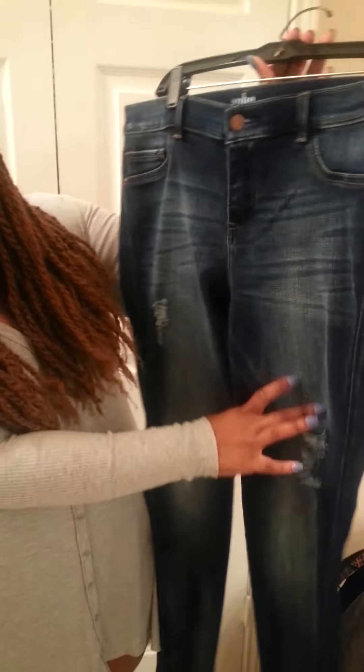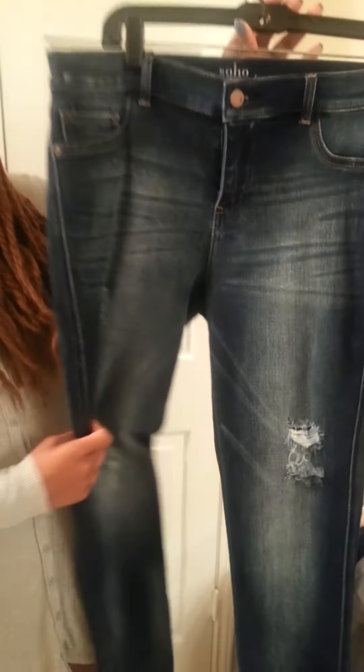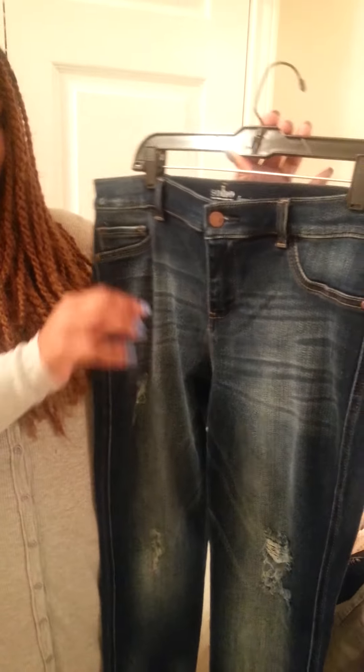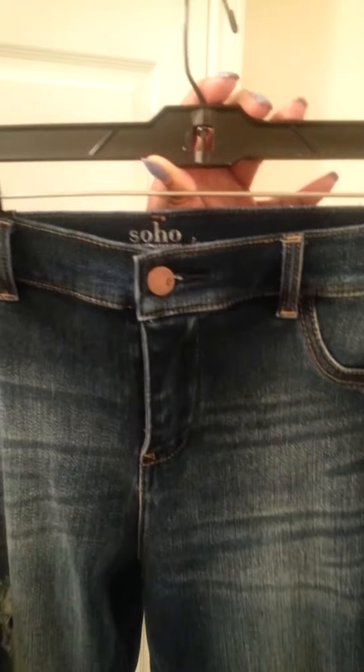The next two pairs of jeans are from New York and Company. The first is a distressed pair. Y'all, these jeans have so much stretch — I got these in two or three sizes smaller than what I actually wear and they fit really well. They fit like leggings with a lot of give. And they're actually pretty large, so you could probably get away with sizing down.